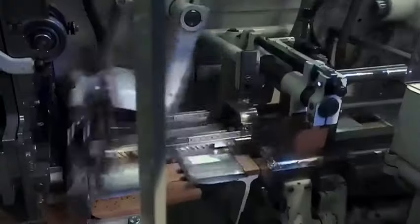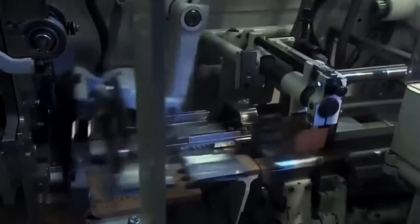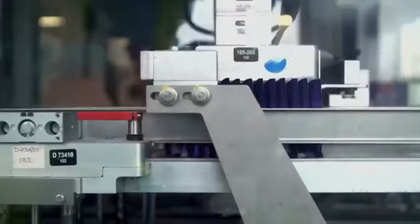Another machine works just as quickly, wrapping the chocolate bars. The aluminum foil found on most bars serves to preserve the chocolate, protecting it from air and moisture. Decorative wrapping is placed on top of the foil, and then the chocolate bars are ready to melt in your mouth.